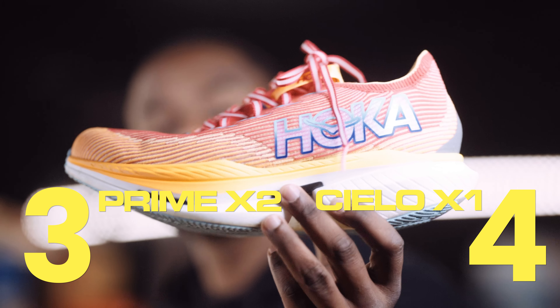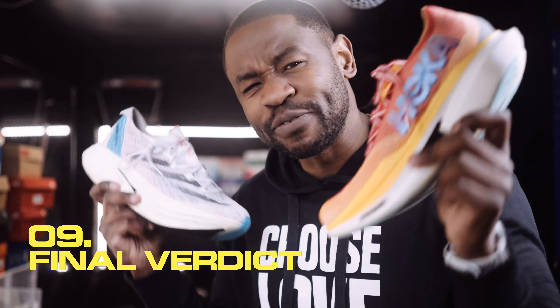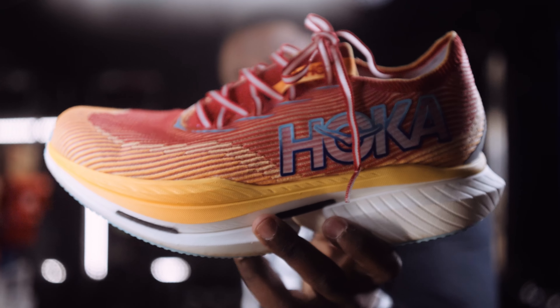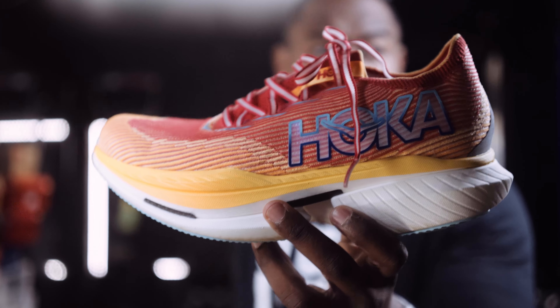In terms of midsole makeup: the Prime X2 Strung uses Adidas's LightStrike Pro with two carbon plates — one at the top, one at the bottom — sandwiching a LightStrike puck in between. The Cielo X1 uses two layers of Pebax foam with a winged carbon plate running through the middle, and that winged design is what delivers the stability I mentioned.